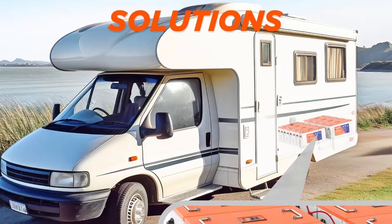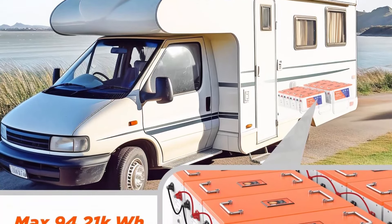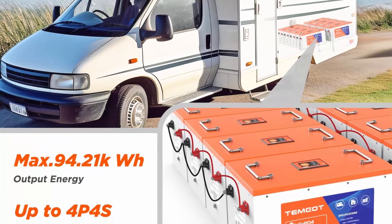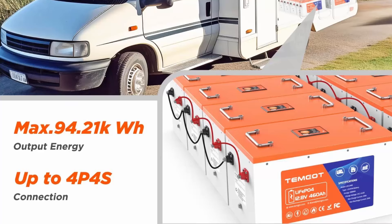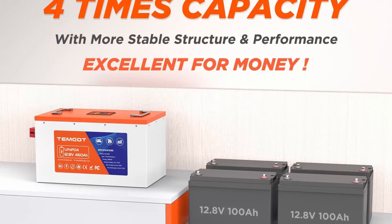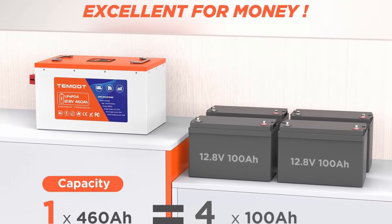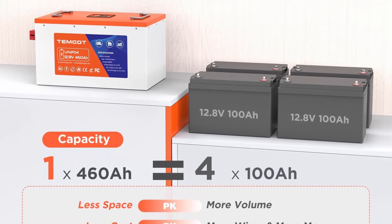The 12V 460Ah battery supports series and parallel connection, maximum 4S4P, for a 51.2V 1840Ah battery system to get 94.20 kilowatt-hours of usable energy — perfect for home energy storage. The 460Ah battery comes equipped with a built-in 250A battery management system (BMS) with equalization function to control consistency of battery cells, ensuring safety and longevity.